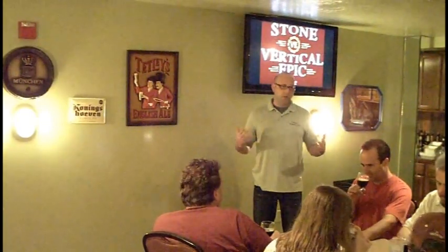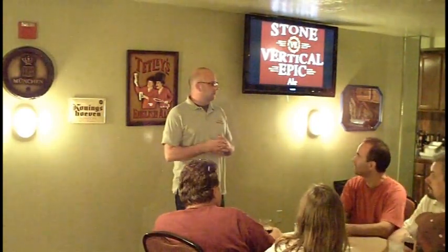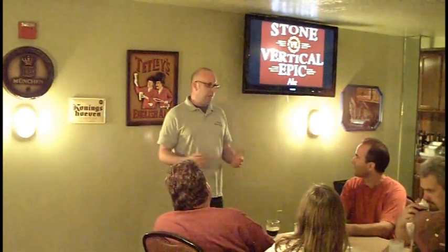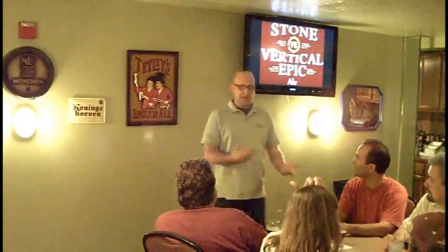This is kind of a different direction for Vertical Epic. If you're not familiar with the Vertical Epic series, it's kind of Stone's muse. This is an opportunity for us to play around with adjuncts. We talk a lot about how we don't have adjuncts in our beer, but adjuncts could be anything additional to barley, hops, water, and yeast. This is an opportunity where you can use adjuncts, but natural adjuncts.